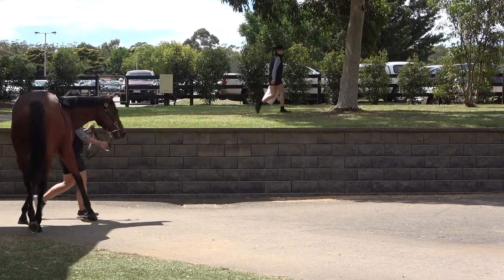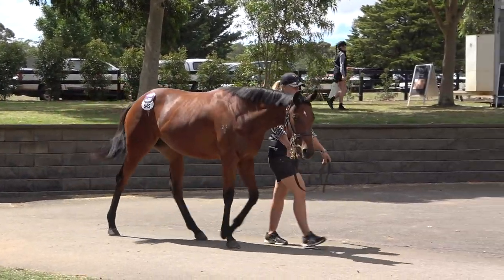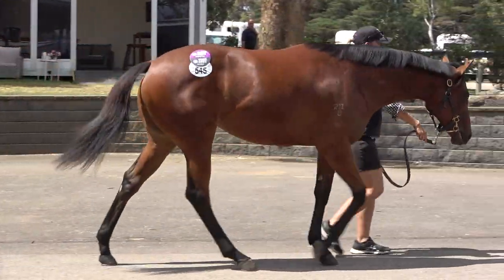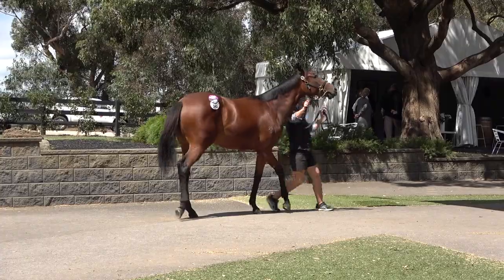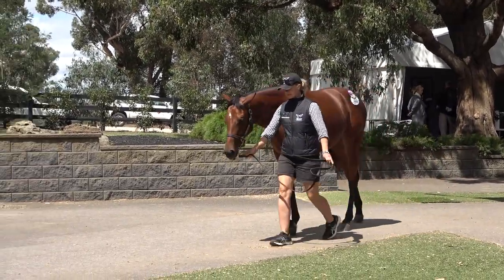I reckon this horse with its pedigree — they have a tough Flying Spur mare. She's a good broodmare. We had a horse down the bottom of the page called Heart of Dreams, who was a sprinter-miler and won the Australian Guineas and the Underwood. So I think it's a really good page, and there's residual value when we finish with it.